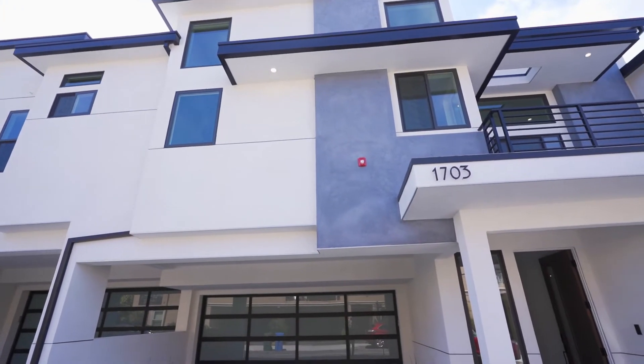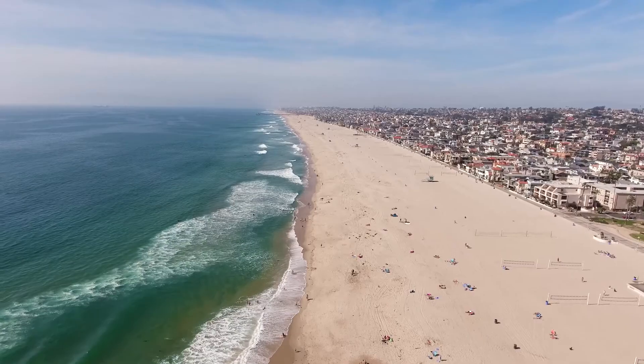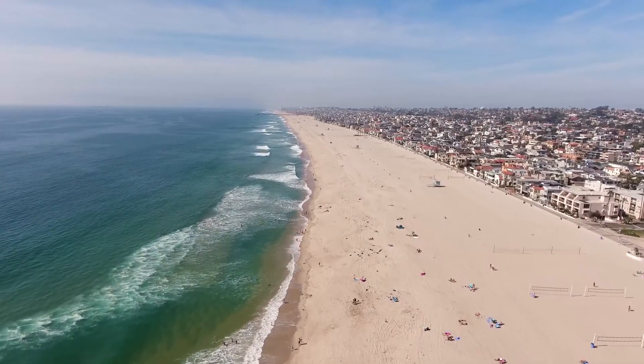Ideally located in the heart of North Redondo Beach, minutes away from one of Los Angeles' most beautiful beaches and walking distance to the newly expanding Galleria — being dubbed the entertainment hub of the South Bay — sits the newly constructed 1703 and 1705 Phelan Lane.